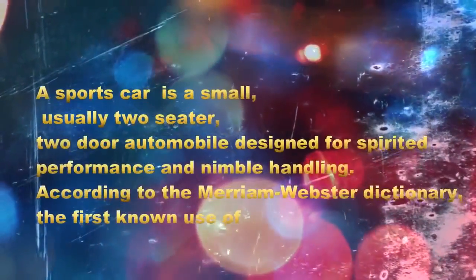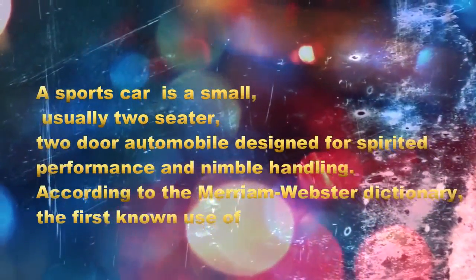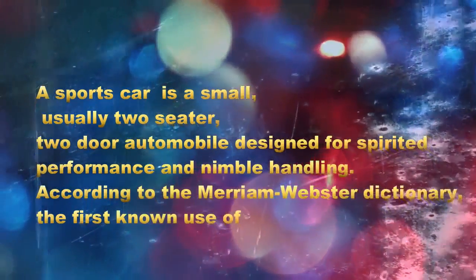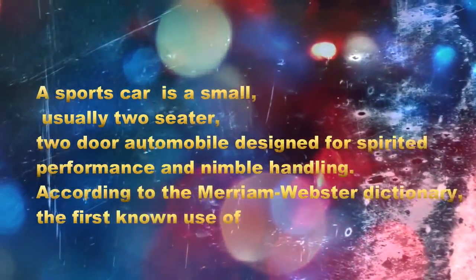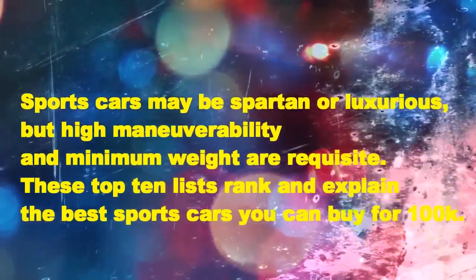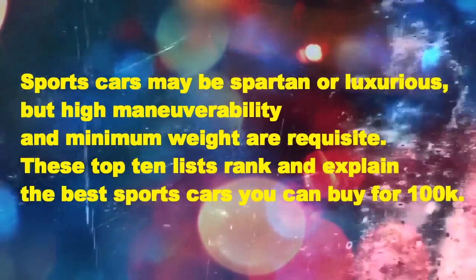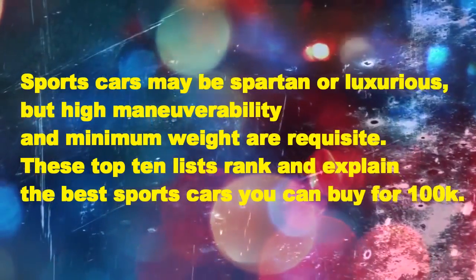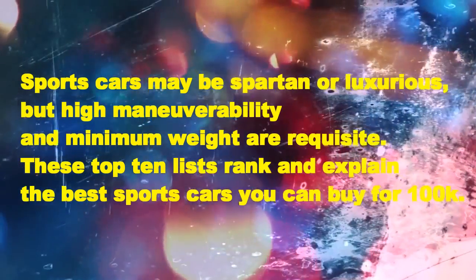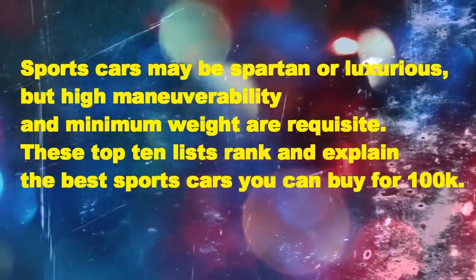A sports car is a small, usually two-seater, two-door automobile designed for spirited performance and nimble handling. According to the Merriam-Webster Dictionary, the first known use of the term was in 1928. Sports cars may be spartan or luxurious, but high maneuverability and minimum weight are requisite. These top 10 lists rank and explain the best sports cars you can buy for 100k. Let the countdown begin.